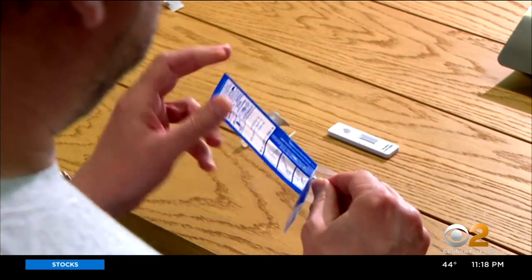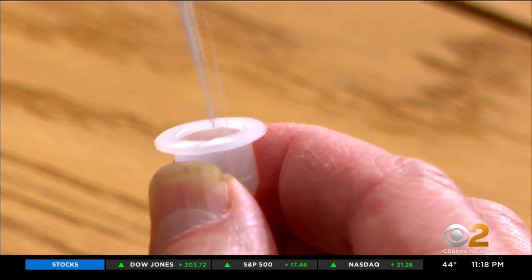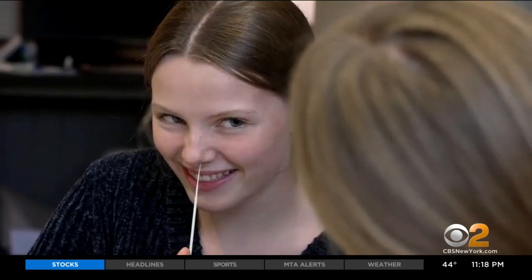Testing from the comfort of your home could be a normal part of life soon. The White House has pledged that 200 million rapid at-home tests per month be available starting in December. Lisa Rosner, CBS2 News.